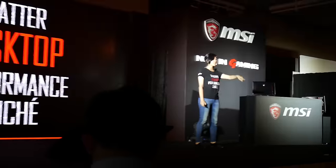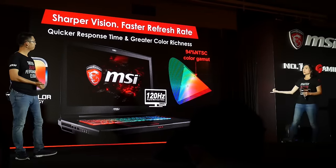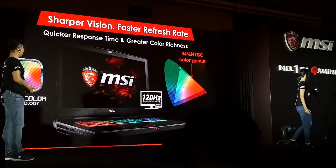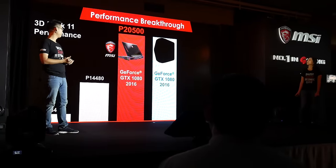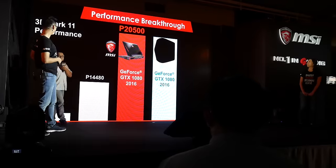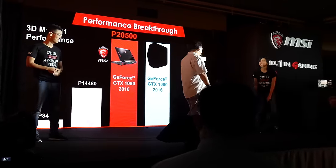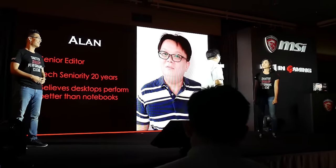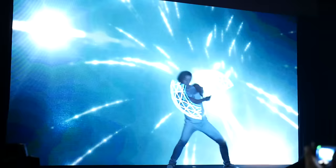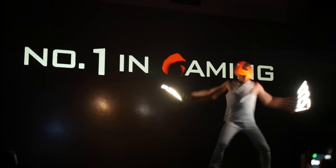The event was all about shattering the cliche that laptops can't match desktop performance. Beneath all of that spectacular, wonderful, very Asian presentation, there was some fantastic information about some amazing products.